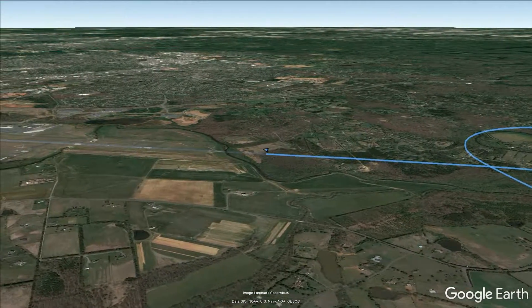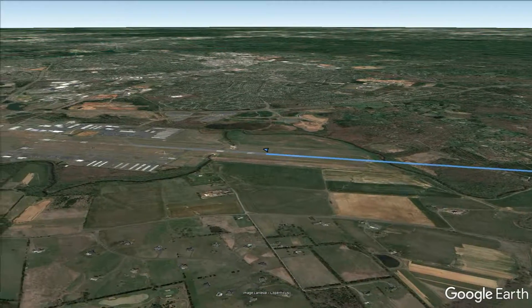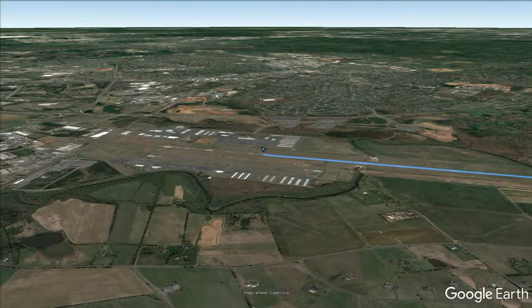And look at that — the track is running right down the runway just like it's supposed to. If you look real close, I make the first turn off right on the taxiway. Love it when a plan comes together.